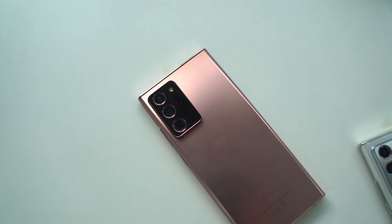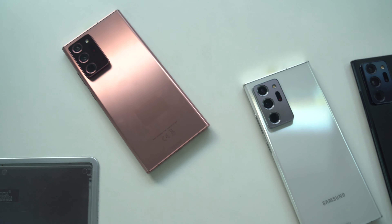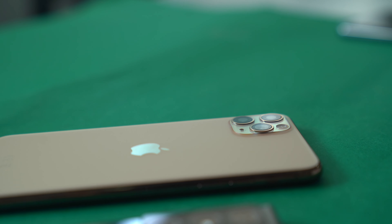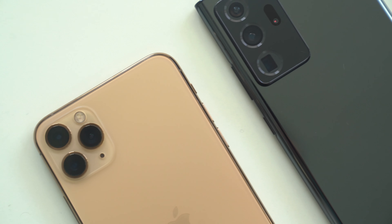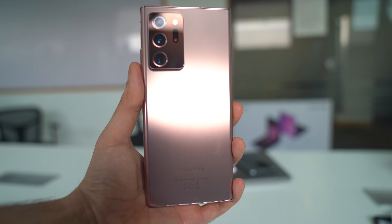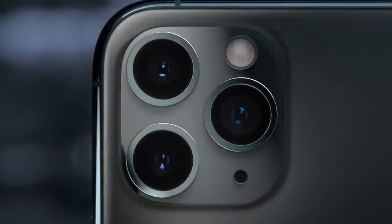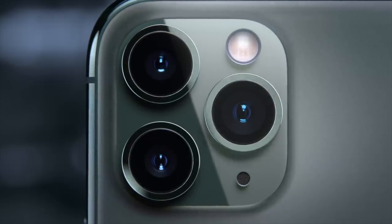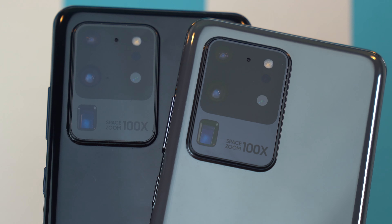First up, design-wise, the Note 20 Ultra — especially the bronze color — has a lot of similarities with the iPhone 11 Pro Max. Apple did the rings around the camera thing first, as well as the color-coordinated camera bump, so it does kind of seem like Samsung may have been inspired. Samsung has always bested Apple when it comes to front display design, but Apple did a better back design with more attention to detail, especially with the matte finish and stainless steel around the sides.